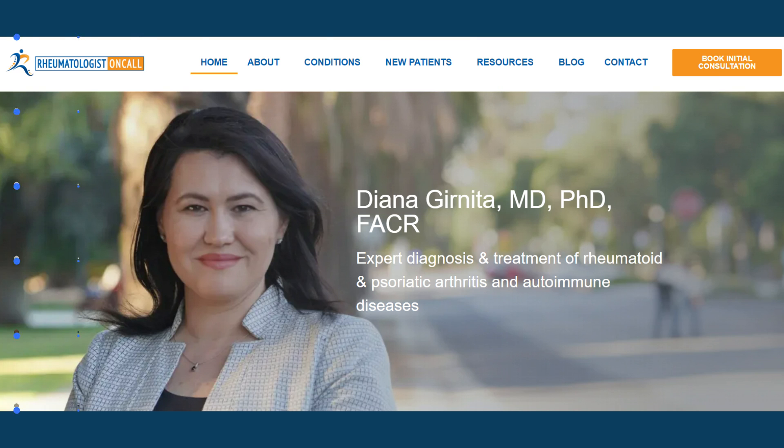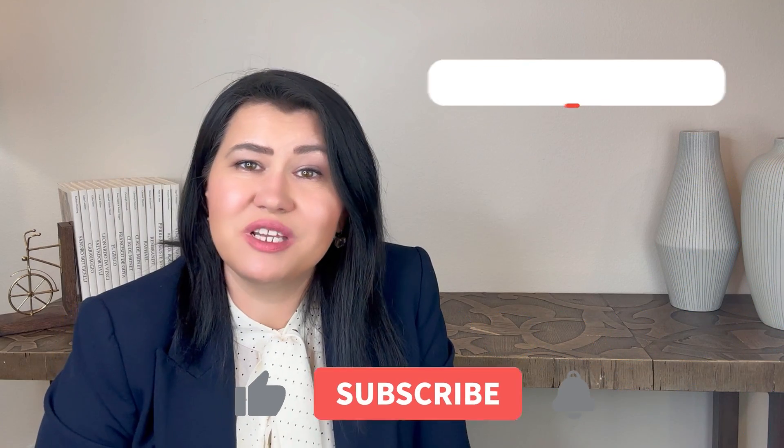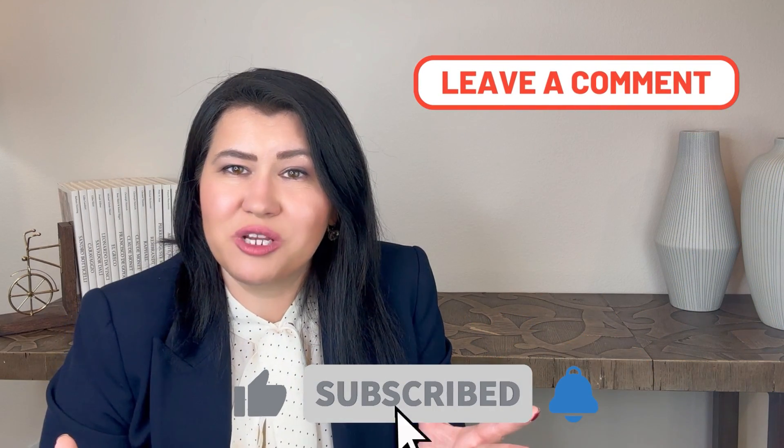Thank you for joining me today. If you have any comments, please don't forget to leave them in the comments below. I will see you soon.